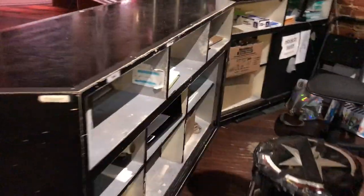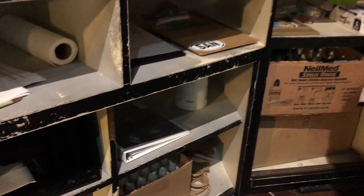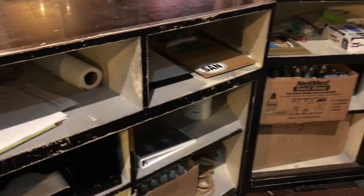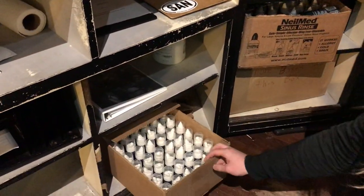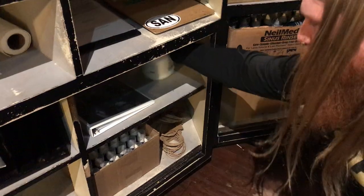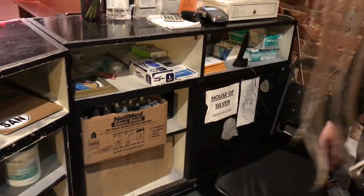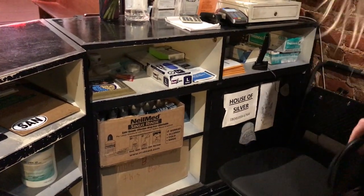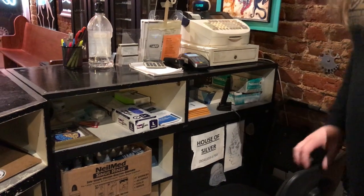Over here is where we keep release forms — tattoo, piercing, clipboards, all that stuff. Again, mostly just storage. Piercing aftercare, Neomed fine mist — got the smaller ones down here. More disinfecting wipes for this side of the shop. Gloves. Mostly just personal stuff in there. Jewelry drawer count sheets, receipt paper, recycling, copier — all the fun stuff.